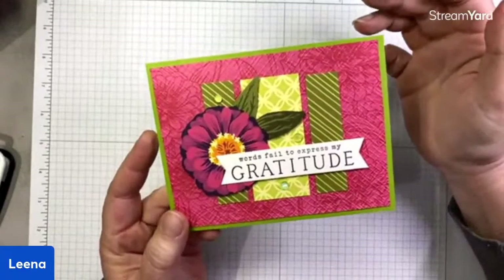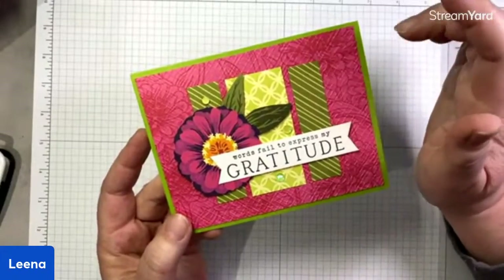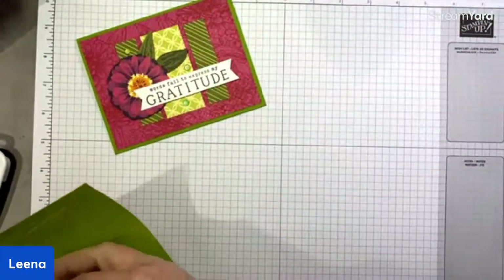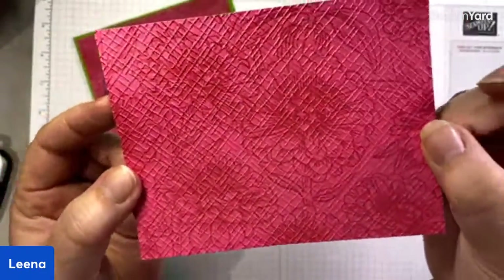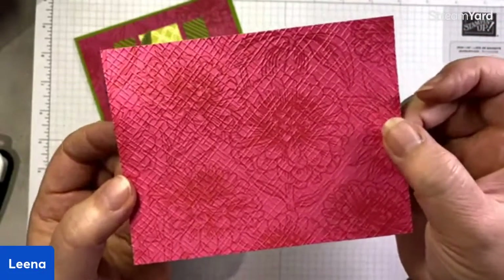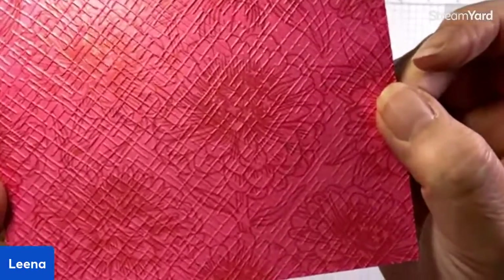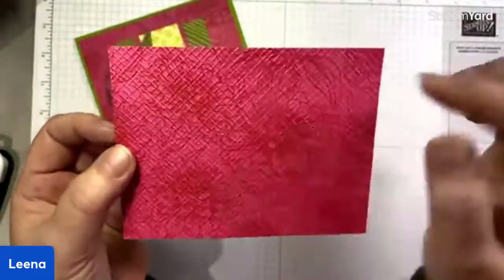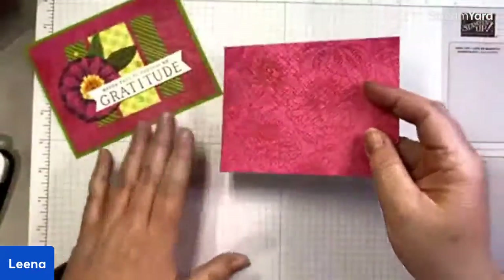This is the first card we're going to make. It kind of came about by accident because I had these little scraps sitting on my desk and then I had a larger piece of the pink DSP behind it. So I just quickly threw together this card. To start, I have a four by five and a quarter inch piece — it's a tone-on-tone melon mambo with red on melon mambo, a beautiful combination. I've embossed it using one of the basics embossing folders — an online exclusive set of three 3D embossing folders. This crosshatch pattern is the one I use by far the most from that pack. The texture makes it almost look like a textile or linen look. That's my backdrop.